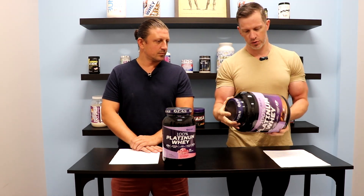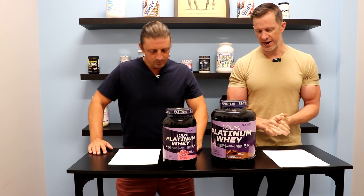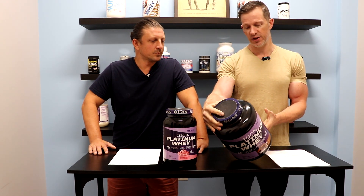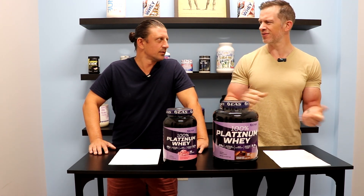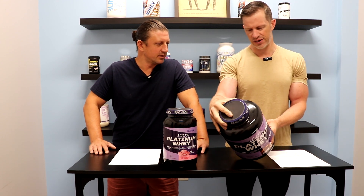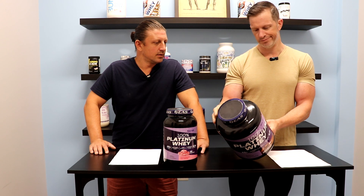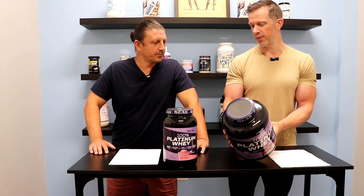EAS is a really well-known company with quality products, and this one is no different. One scoop is 135 calories, which is a little on the higher end — you usually see them around 125 to 140 — but not by much. You're getting 25 grams of protein, only two grams of carbohydrates, one gram of sugar, and only two grams of fat.